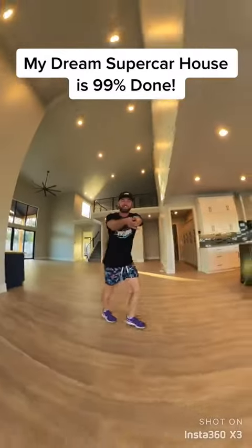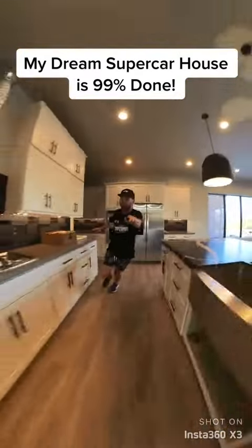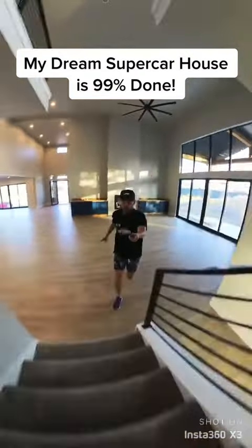the living room. I love this spot so much. Of course, we have the kitchen right here. I don't even know how to cook, but the kitchen is so sick. I love this view so much,